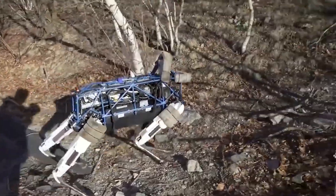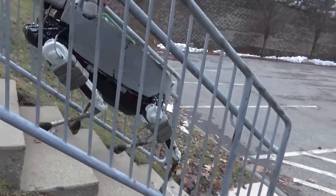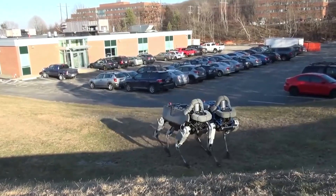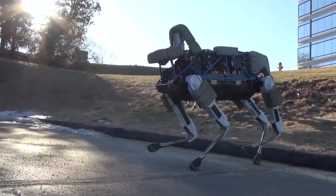Spot Mini is simple to integrate into both your home and work environments. Test results indicate that this machine has a strong power backup and can operate for more than an hour on a single charge. A few crucial pieces of technology are included in the sensor suite, including stereo cameras, position or force sensors, and an IMU.